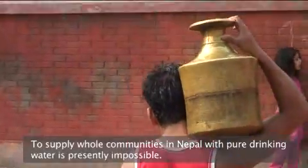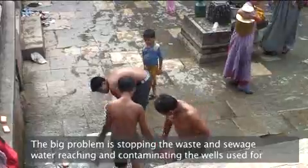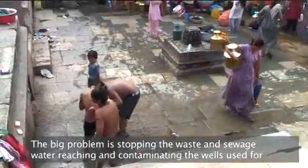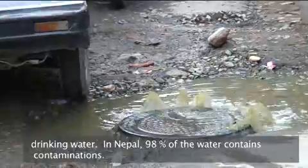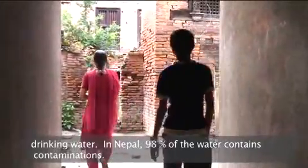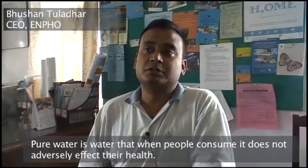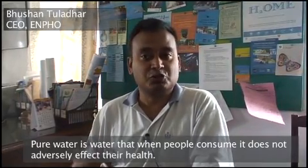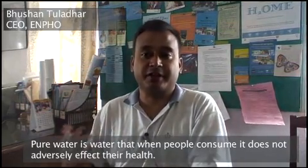To supply whole communities in Nepal with pure drinking water is presently impossible. The big problem is stopping wastewater and sewage from reaching and contaminating drinking wells. In Nepal, 98% of the water contains contaminations. Pure water is water that, when people consume it, does not adversely affect their health.